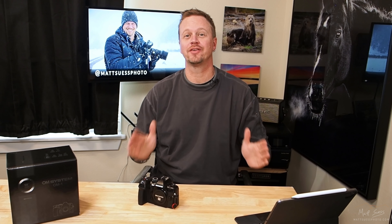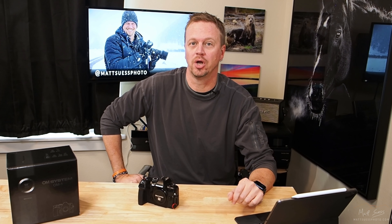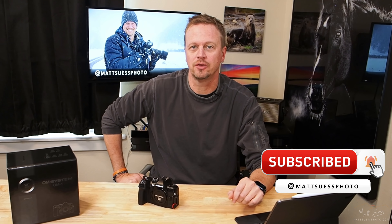I am so excited because look at what I have right here. This is the brand new OM-1, the WOW camera, that has been rumored for the longest time and is now finally here. I'm recording this the day before the release on February 14th — the release is February 15th, 2022.